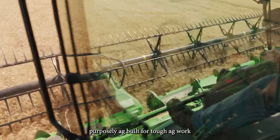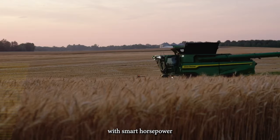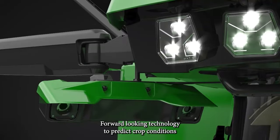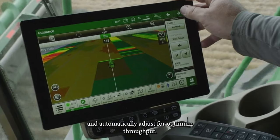Purposely ag-built for tough ag work. With smart horsepower to get the job done and still save fuel. Forward-looking technology to predict crop conditions and automatically adjust for optimum throughput.